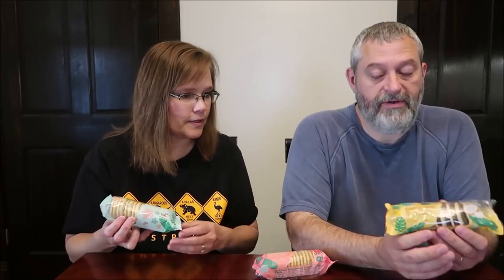Today, Kevin and I are going to be trying three 7-Eleven 7-Select Sandwich Cookies. Sarah sent me these from California, so thank you, Sarah. This is the Rainbow Sherbet, Watermelon, and Coconut Cream.